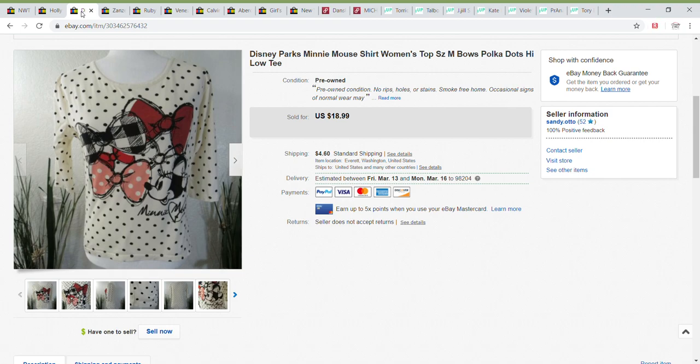Next up is this Disney Parks Minnie Mouse top, women's size medium. I took a best offer of $13 on this one. I want to mention that on all of my eBay items I do have a 2% promoted listing, and two of my items sold through promoted listings — this was one of them. I'm experimenting with that 2% to see how it does.